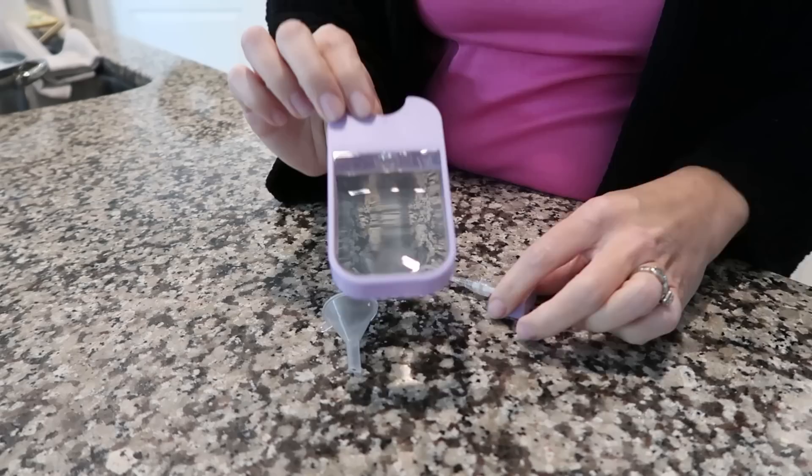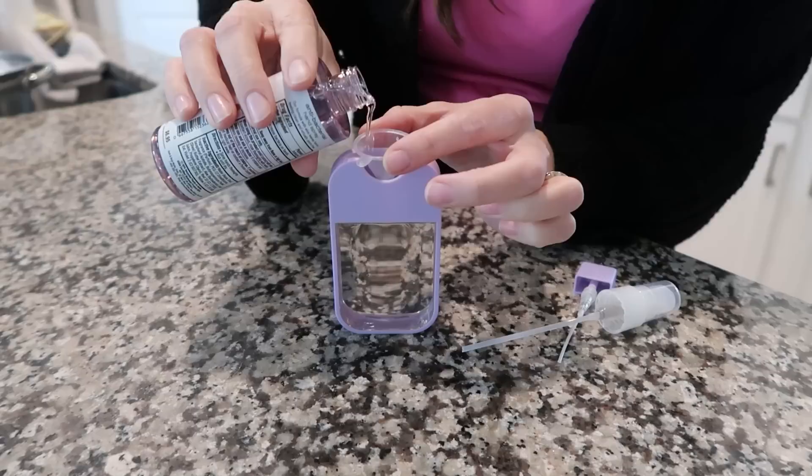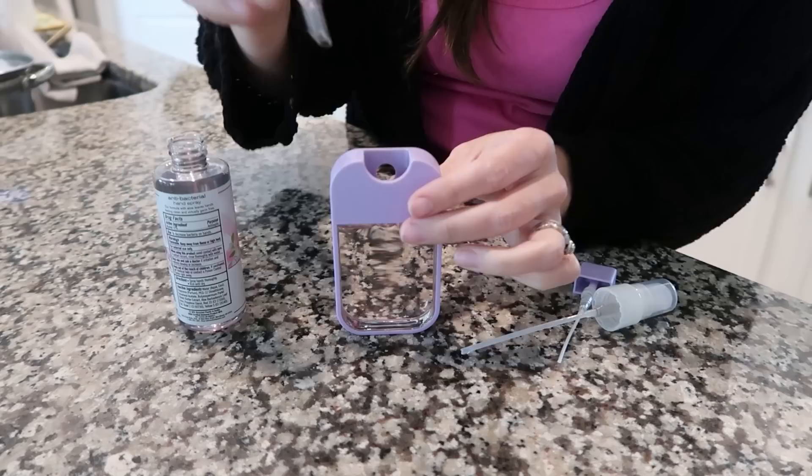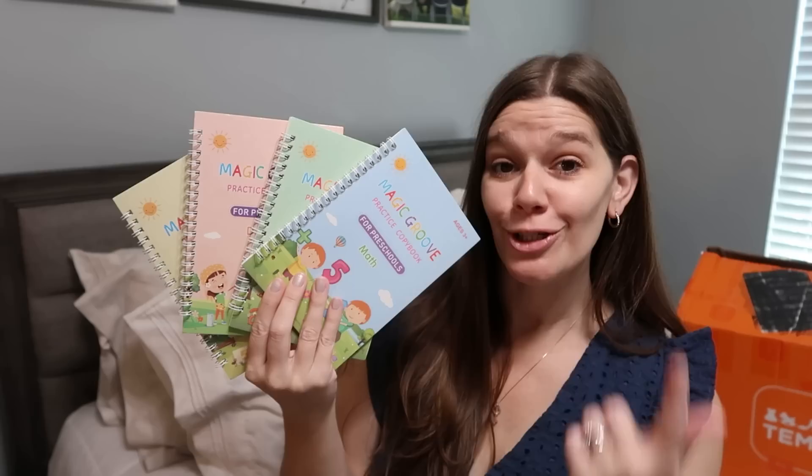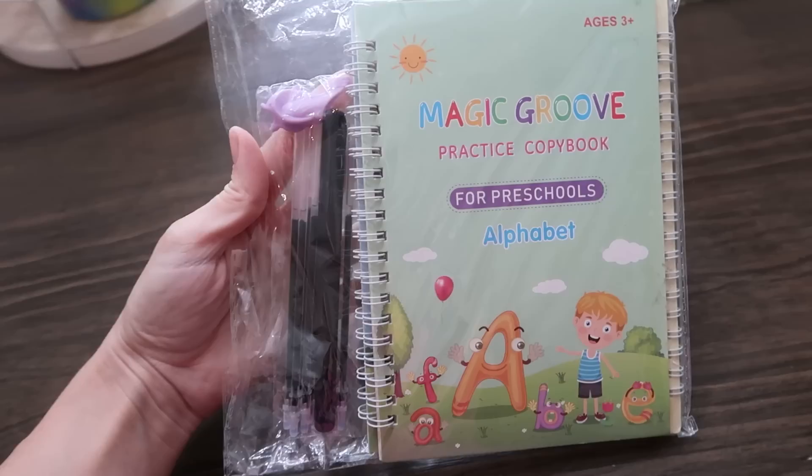Now moving into products for my kids. Those flat hand sanitizer bottles have suddenly become a thing and they are super pricey — but not these. These are refillable, and I got two because my daughter is obsessed. You can refill them with any hand sanitizer you want, and they are only a dollar 29 each.